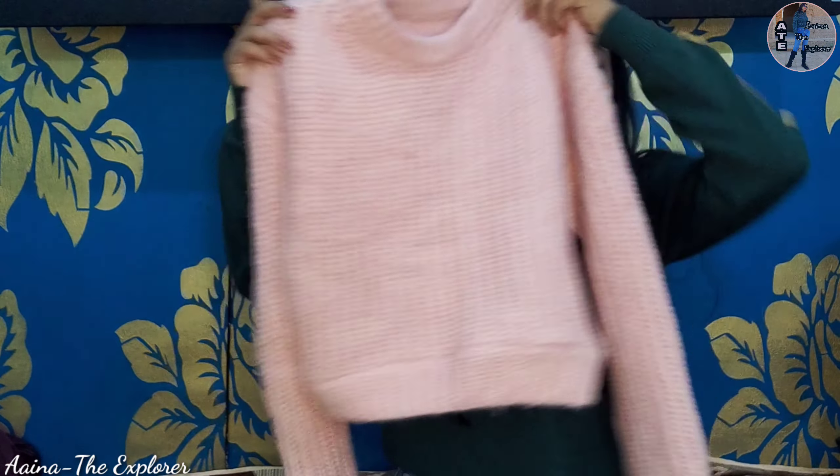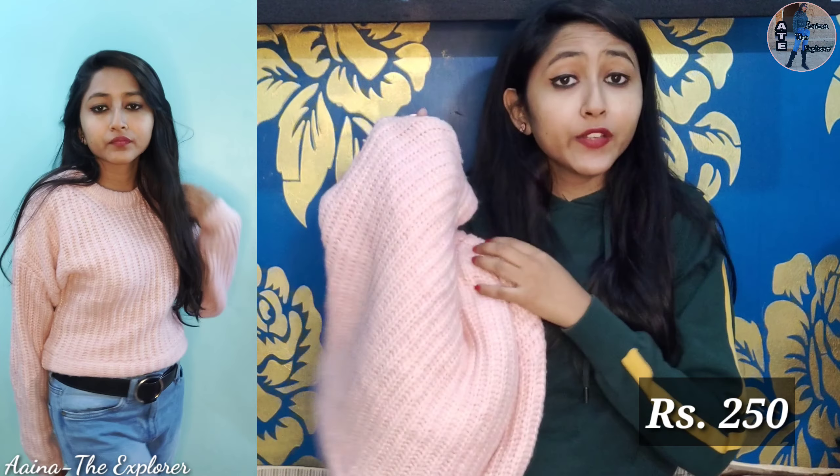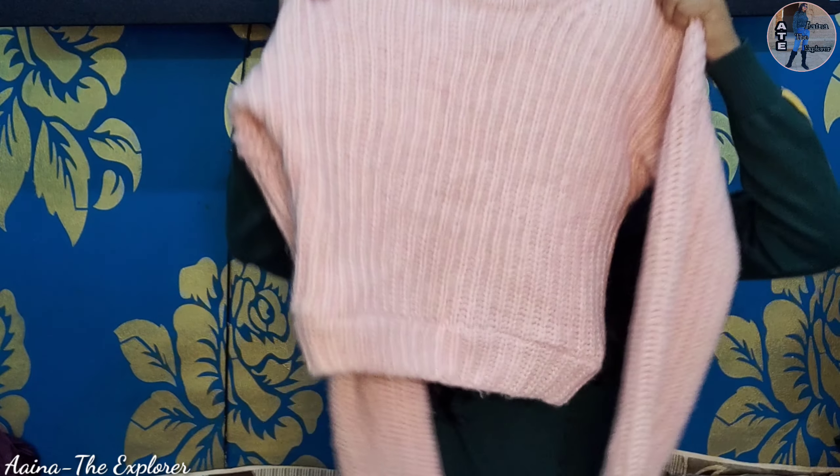They are a little expensive. But first I want to show you this cute pink sweater which I bought for 250 rupees. It is very warm because it is woolen, and it is very soft.